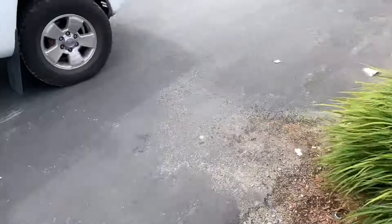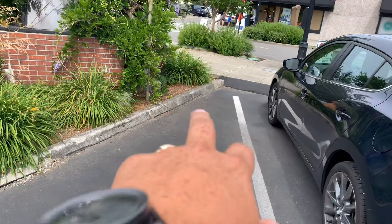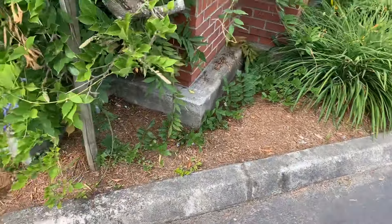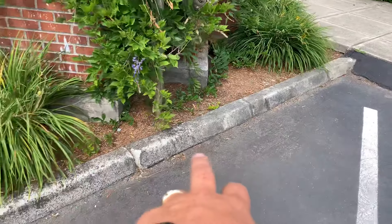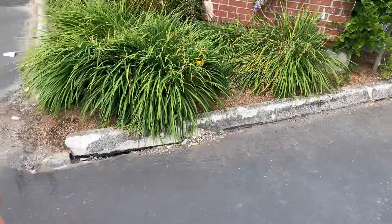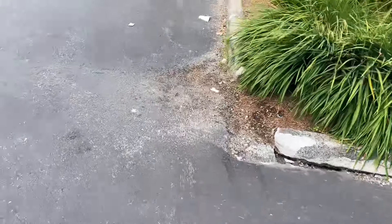We'll remove the curbing going all the way around. Starting from this joint right here — I'll leave that section untouched — but we'll take out this section right here, which is about 10 feet.